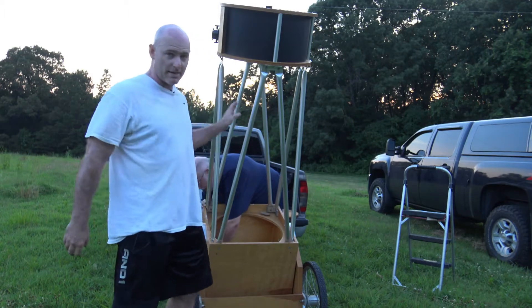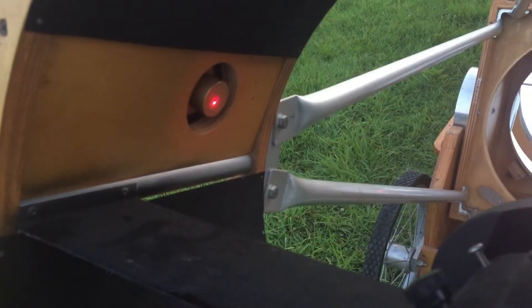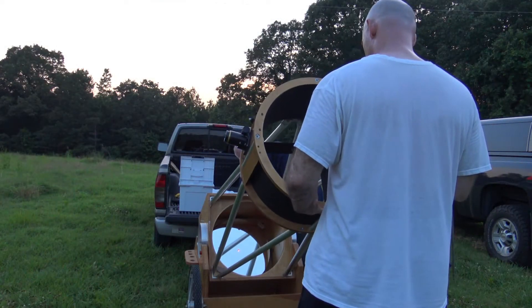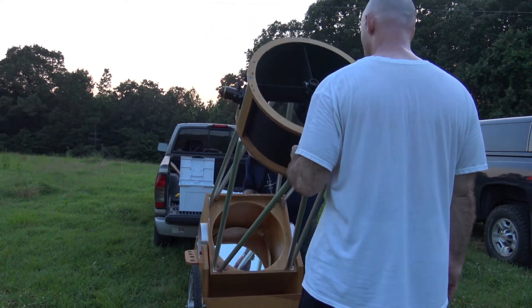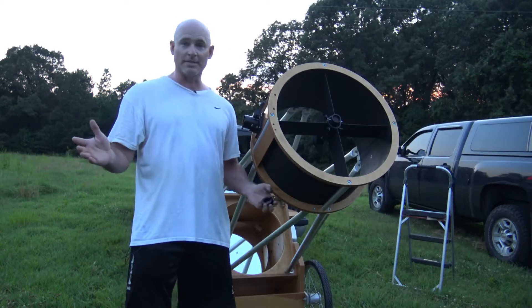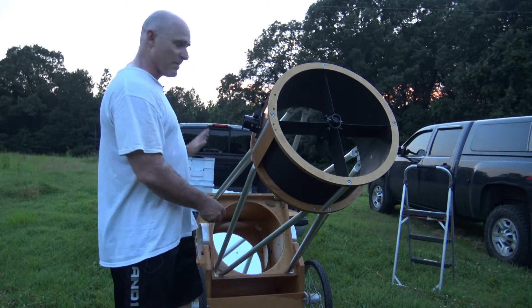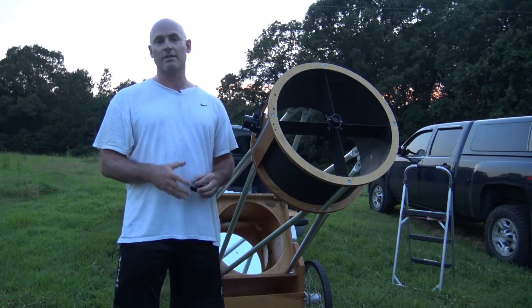Now that we've got the telescope built, we've got to work on collimating it. My scope's collimated — excellent work once again by Rick Honey. Now I've got to let my mirror cool down to settle to the ambient temperature. It's going to take about another hour or so before I can get really good seeing conditions. You can see collimation is both a science and an art.